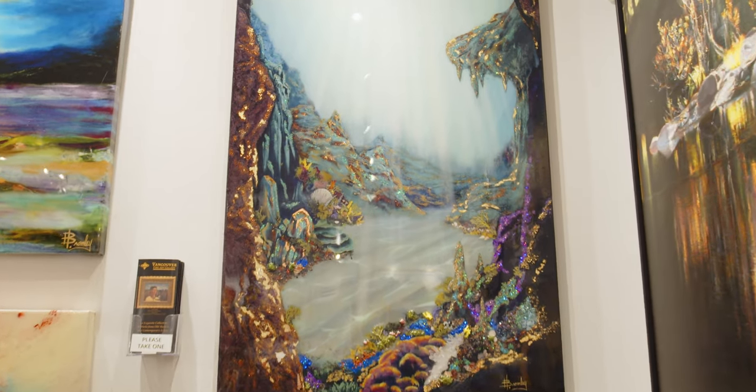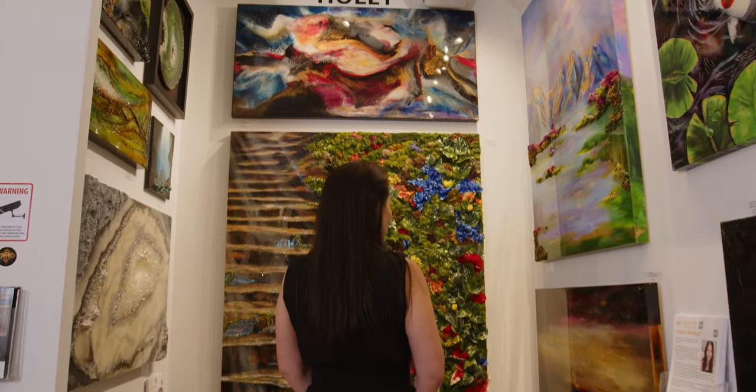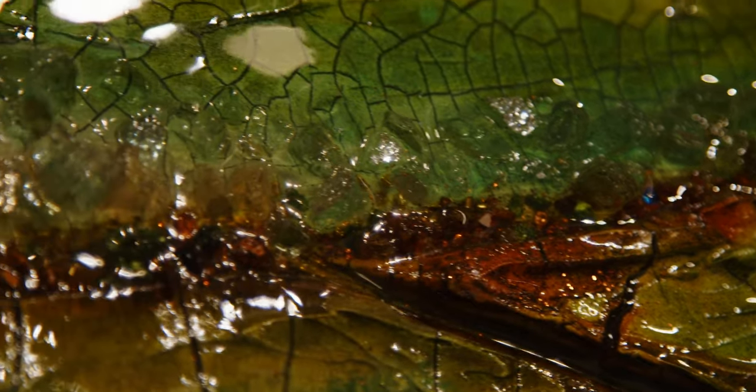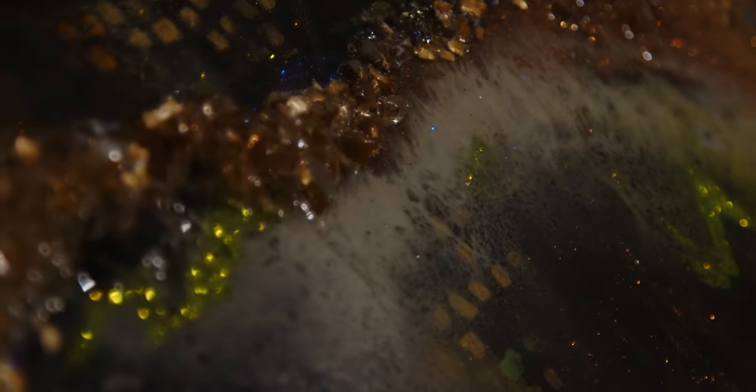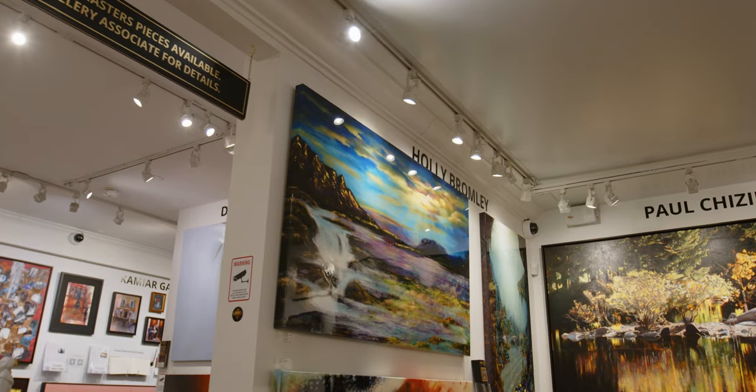Hi, my name is Holly Bromley and I'm a Canadian visual artist. My medium of choice is resin and mixed media. I use heated resin that I tint with various materials that flows like liquid glass. I use a lot of crystals and gold and silver and minerals and flowers and berries and earth anywhere I can in my pieces.